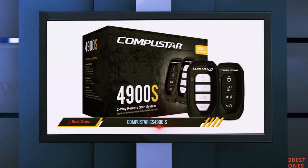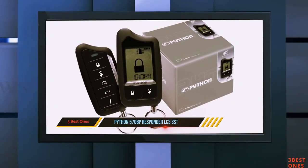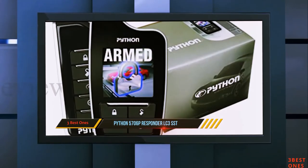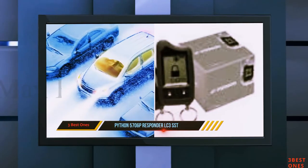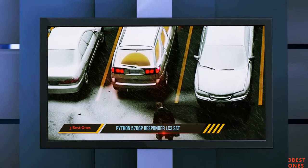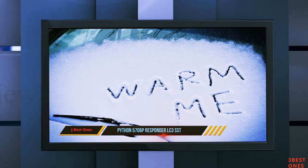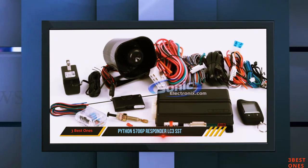And number one on this list: the Python 5706P Responder LC3 SST. This model is one of the simplest that you will find in this automobile remote starter review. However, a simple remote car starter does not necessarily mean that it lacks functionality. Quite the contrary — you will find that this remote car starter comes with many functionalities, as well as a superior control range of 5280 feet. With such an impressive range, you will be able to control various keyless functionalities like opening the trunk or door of your vehicle at a very long distance.